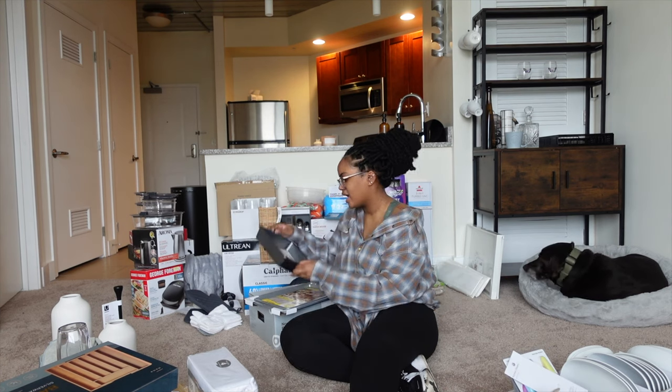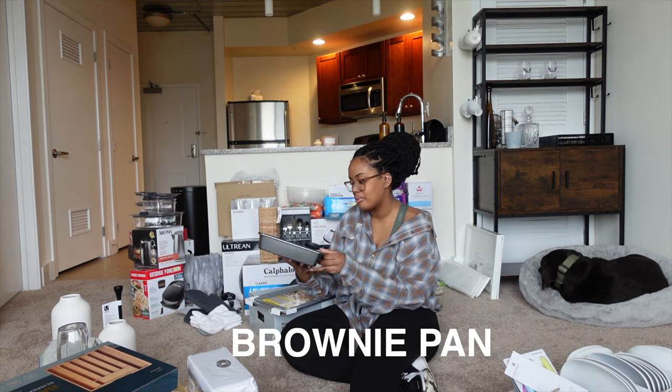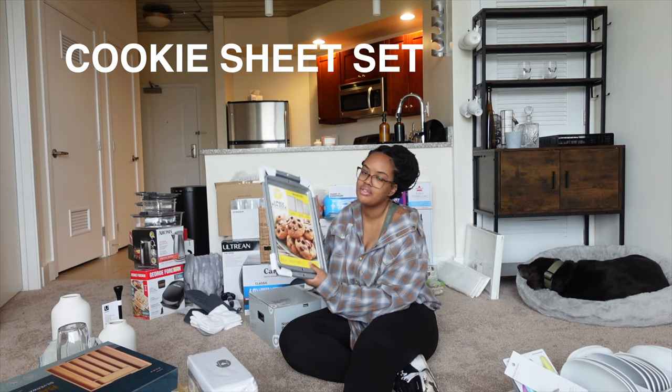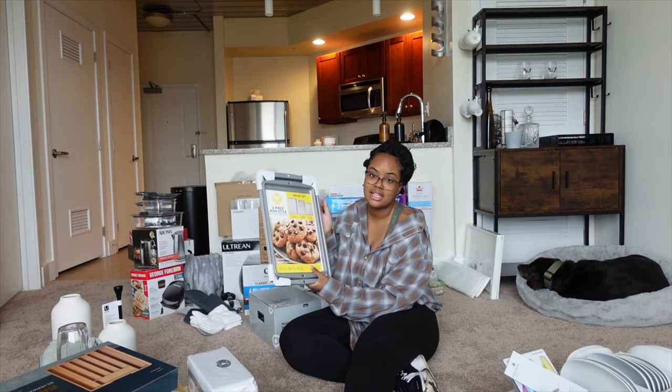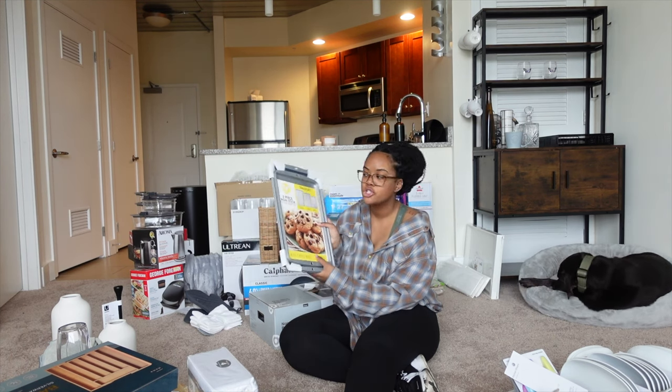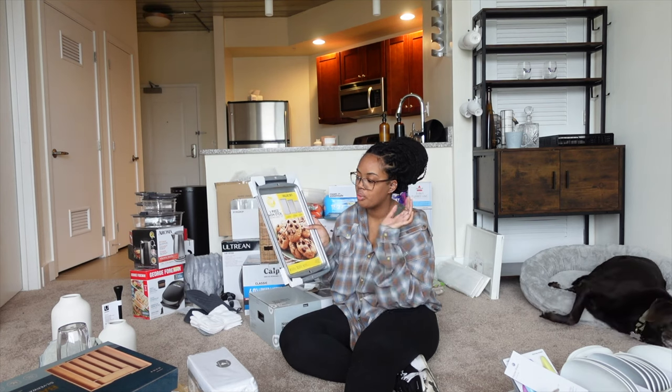I also got a beige set of tongs — I think from Target as well. This is a brownie/cake pan and I also got this cookie sheet — it actually comes in a set of three, but the third one is on my oven right now. I used it the other day to heat up pizza. I use them for oven-safe things, not strictly cookies.